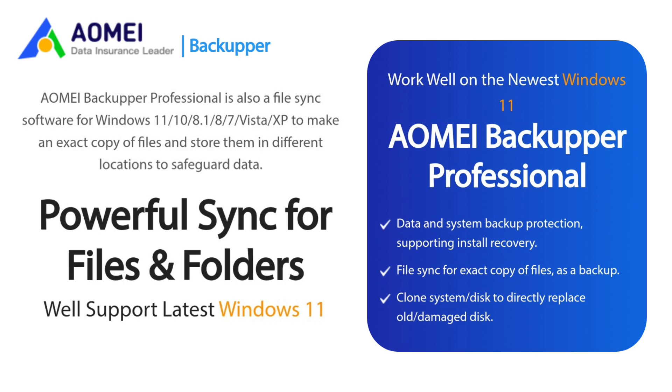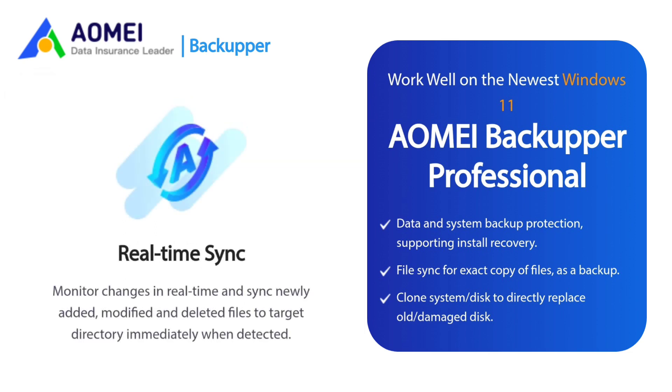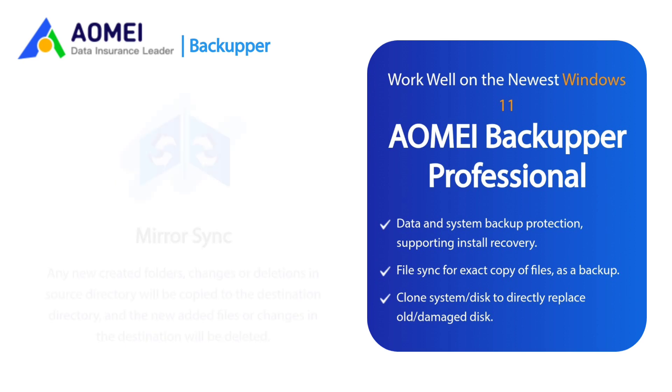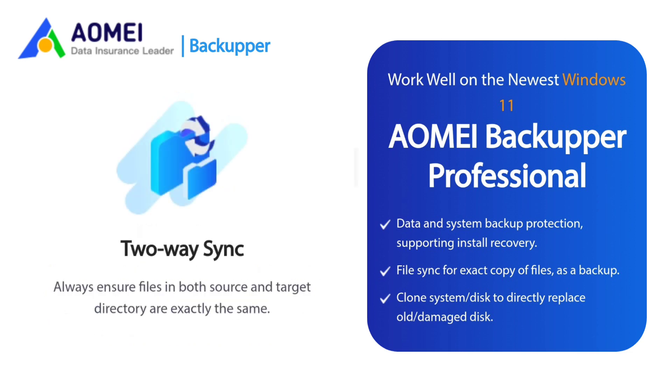AOMEI Backupper Professional offers powerful sync for files and folders and well supports the latest Windows 11. Basic Sync: Sync files from source directory to target directory to make an exact copy for data protection. Real-time Sync: Monitor changes in real-time and sync newly added, modified, and deleted files to the target directory immediately when detected. Mirror Sync: Any newly created folders, changes, or deletions in the source directory will be copied to the destination, and new files or changes in the destination will be deleted. Two-way Sync: Always ensure files in both source and target directory are exactly the same.